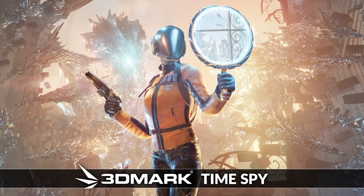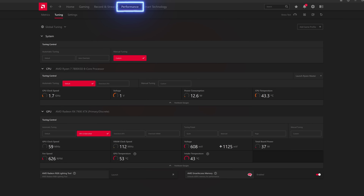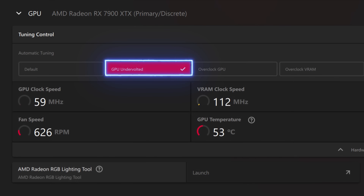For an AMD GPU, the process is even easier. As with your CPU, you first need to benchmark your GPU at default settings to establish a baseline. For this, I decided to use 3DMark TimeSpy, Speedway, Port Royal, and Steel Nomad — four great GPU benchmarks. Now simply open the AMD Software Adrenaline Edition application that installed with your GPU drivers. Under the Performance tab at the top, select the GPU Undervolted option under GPU and let the software automatically undervolt your GPU. This should take no more than about 30 seconds to run. Then rerun the benchmarks that you used to baseline your GPU at default settings to see what the performance gain was.